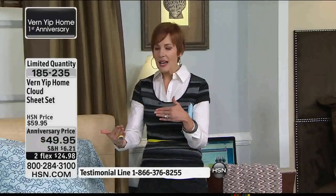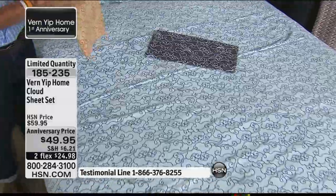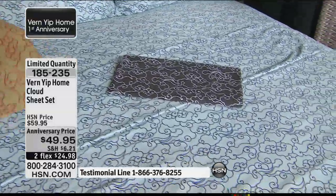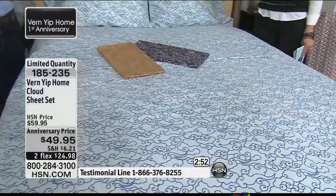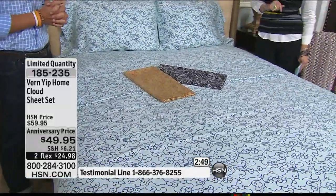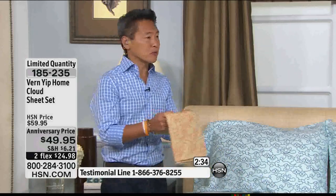If you have guests coming, we're heading into holiday time — Labor Day is right around the corner, then holiday time and more guests. This is very inviting. Vern is only here today — this is a one-day visit. That anniversary price expires at midnight. If you're looking at your sheets and have to ask yourself, when's the last time I treated myself to new sheets? It's time. You want your guests to have that perfect bed and you don't want to iron your sheets. If I could make it so people could reach through the screen and touch these, I would — they are so soft.